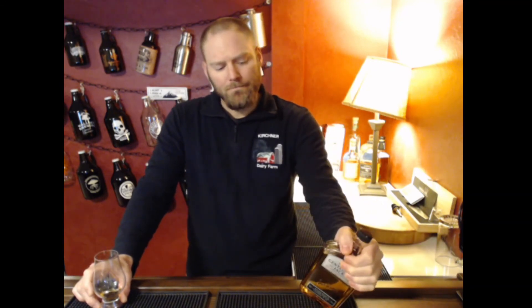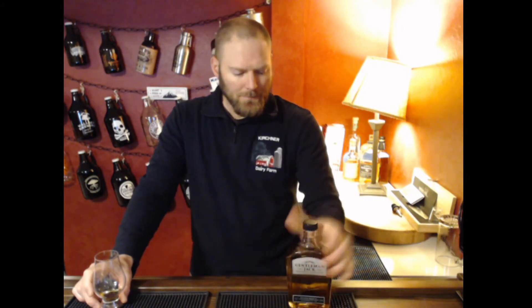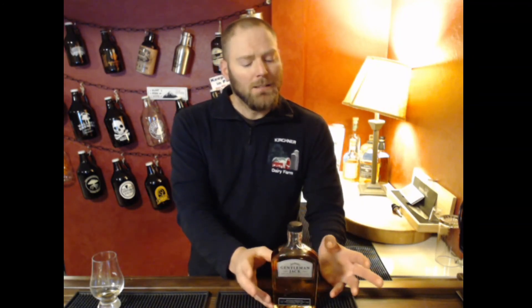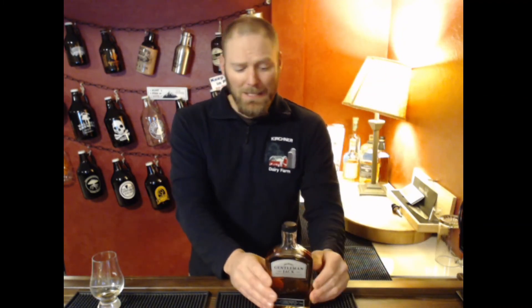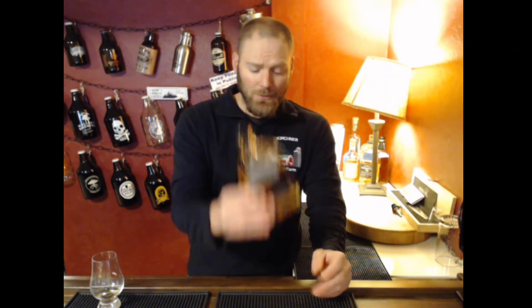That's really disappointing. I was hoping it would be so much better. Maybe proof has something to do with it. Tennessee whiskey, Gentleman Jack — I think we could do better. Jack Daniel's can do better. I don't know if running it through the charcoal twice managed to just filter out all the flavor — highly possible. And if you then further cut it down to 80 proof, maybe you just end up with water in the bottle, which is what it seems like.